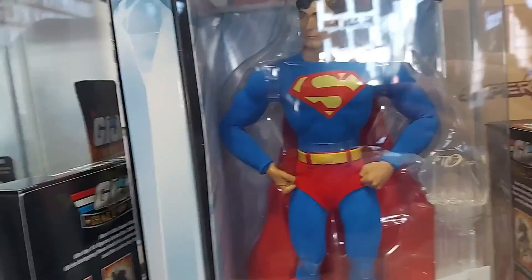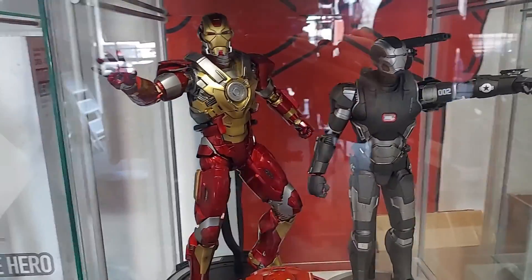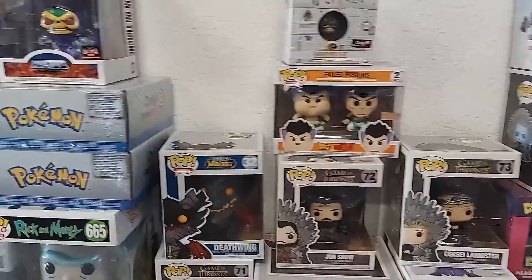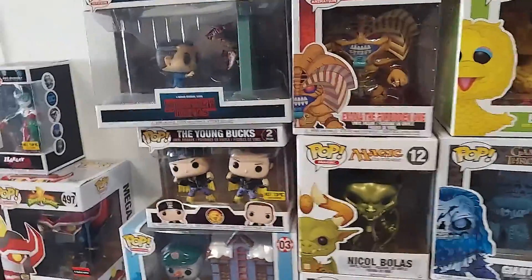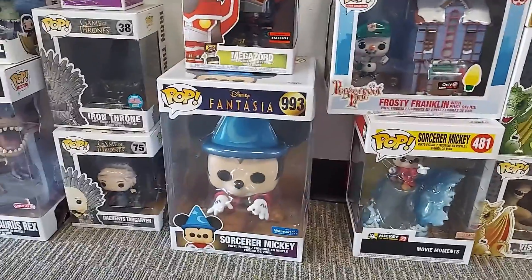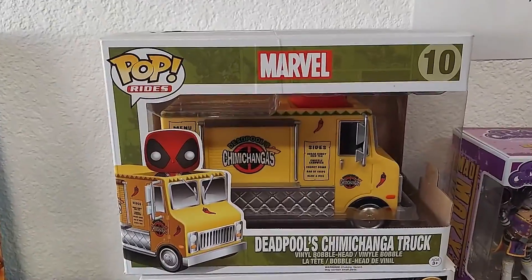There's a Superman figure down there — it's Christopher Reeve. Then we got Iron Man, some Harry Potter figures, some Turtle figures, 10-inch Notorious B.I.G., some Harry Potter stuff, a couple of Pokemon boxes, Skeletor on Throne, the Young Bucks — which is always cool — Back to the Future Pop and Tee combo, and the new Fantasia Sorcerer Mickey. Chimichanga the truck.